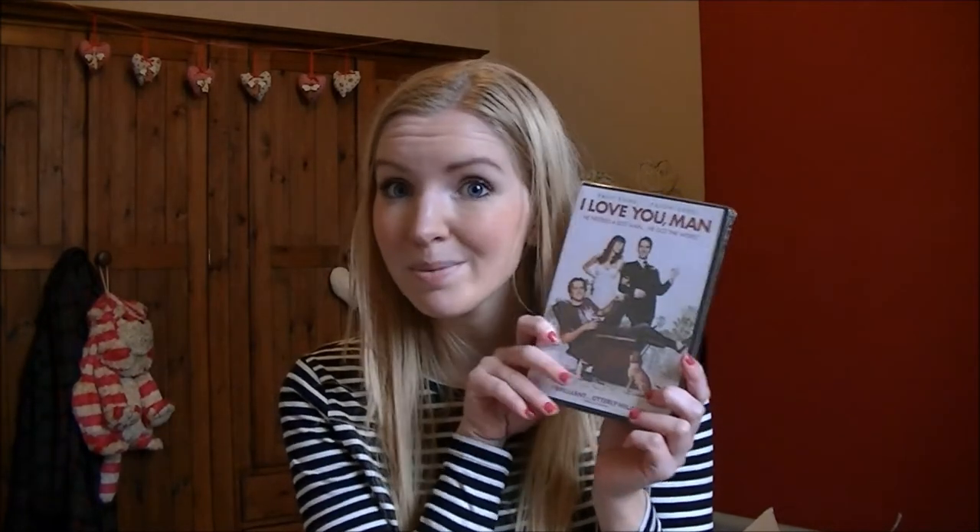I also bought a few random DVDs — The Proposal with Sandra Bullock and Ryan Reynolds, because I had it and lost it and it's one of my favourites. Also I Love You Man, which I've seen loads of times but never actually owned. And Gossip Girl Season 5 — I've been watching these on DVD for almost a year. I now know who Gossip Girl is, which is upsetting with two seasons still to watch! Anyway, that's everything in my ridiculous haul. I always go a bit crazy when my student loan comes in. Thanks for watching everyone, I'll see you in my next video!